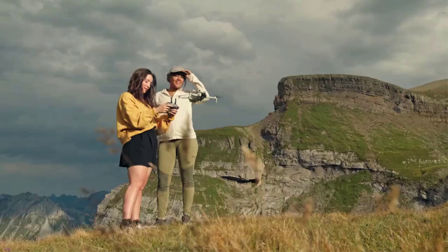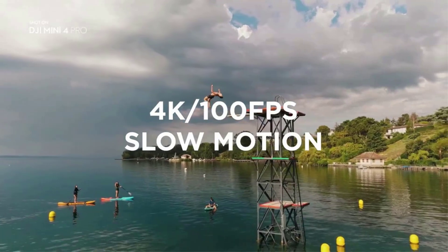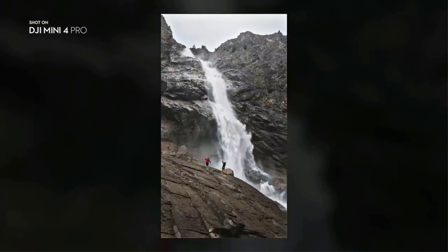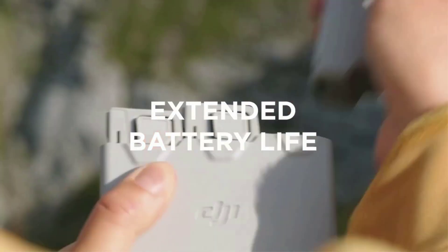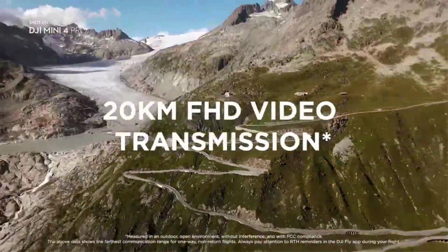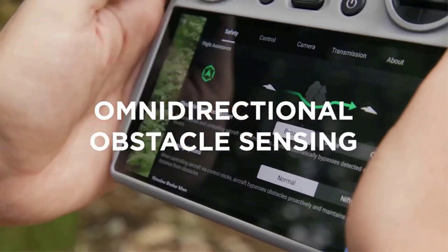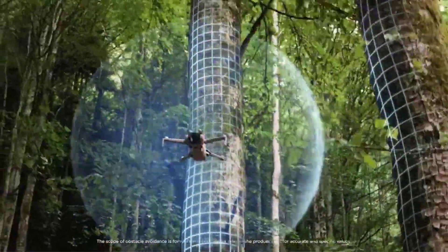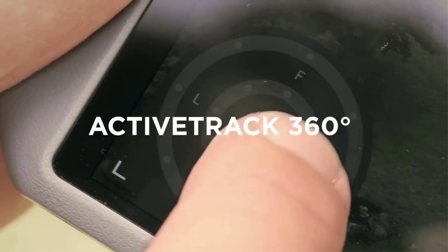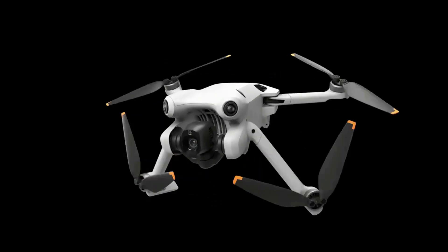The sub-250g category is important in some territories because it falls into an area with fewer regulation headaches — a big deal in places like Europe, less so in places like the US. The Mini 4 Pro is a very capable drone that you can slip into a pocket and take with you on your adventures — something you couldn't do with the Mavic 3 Pro. Pros: small and lightweight, excellent 4K camera, really easy to fly, all-round sensors. Cons: expensive compared to the Mini 3, and the optional DJI RC Smart Controller adds to the price.